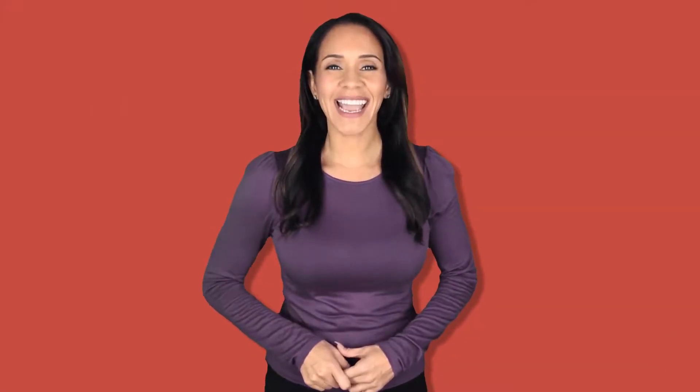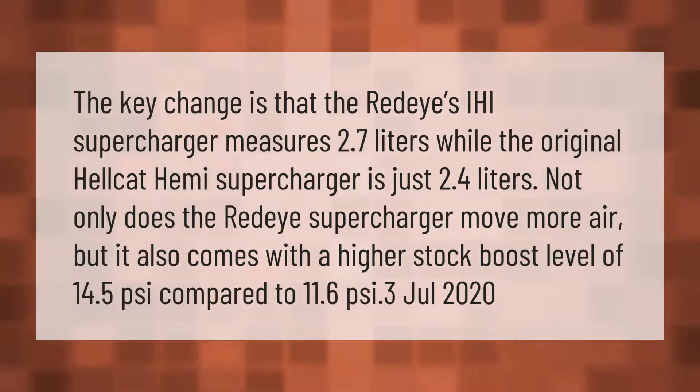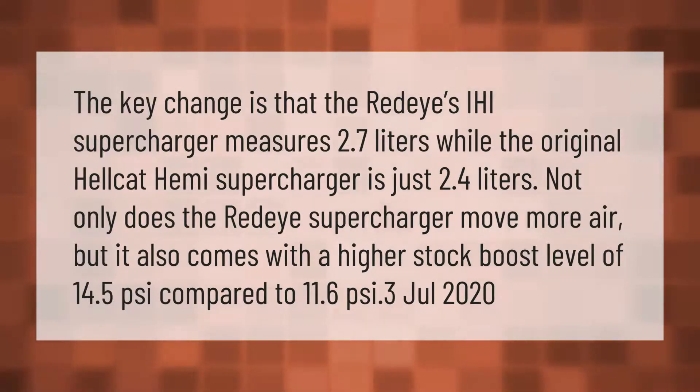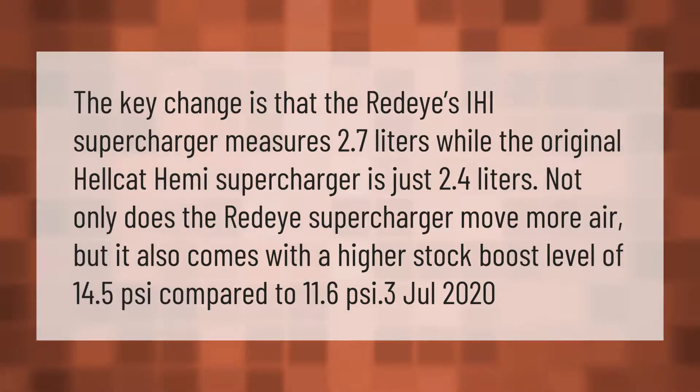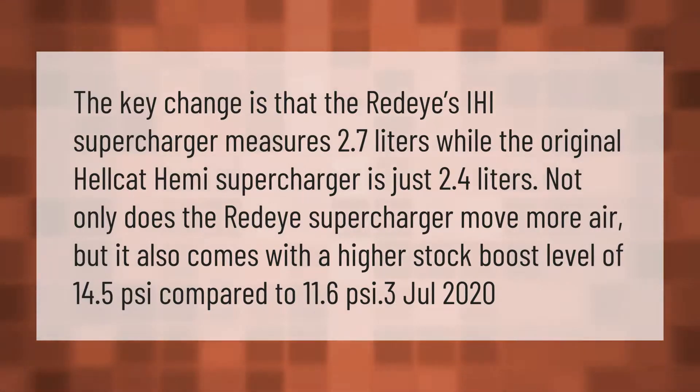The key change is that the Red Eye's IHI supercharger measures 2.7 liters, while the original Hellcat HEMI supercharger is just 2.4 liters. Not only does the Red Eye supercharger move more air, but it also comes with a higher stock boost level of 14.5 psi compared to 11.6 psi.